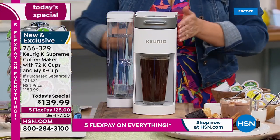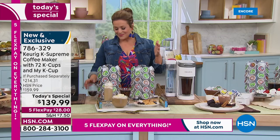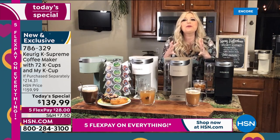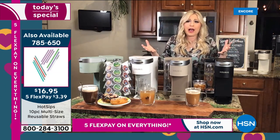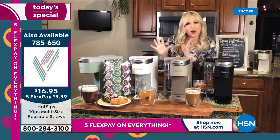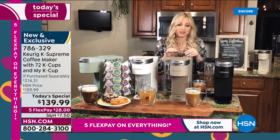Super sleek, slim machine. The reservoir holds over 60 ounces and can sit on the side or be moved behind the machine, saving counter space. Keurig listened to customers who wanted a machine that does it all but takes up less countertop space. They also listened on special color requests — Farmhouse White is truly beautiful, and the Cappuccino is going to go fast since it's exclusive to HSN customers.